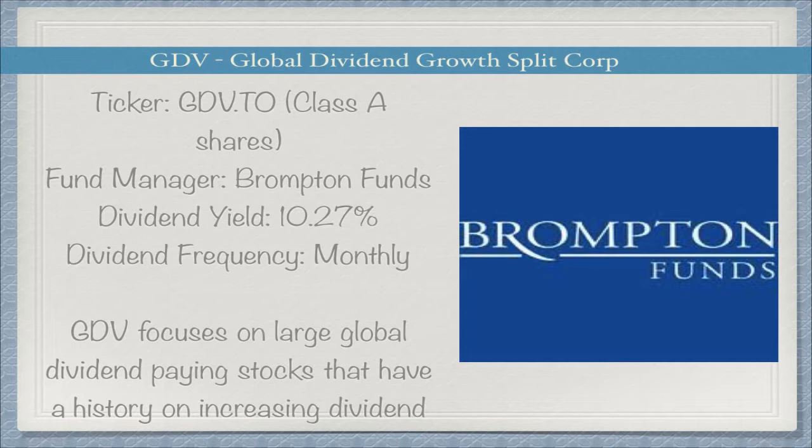Going on to the company's website, GDV is a Global Dividend Growth Split Corp, meaning that it invests in global large-cap companies that have a history of growing their dividends. Under the 'Why Invest' section, we can see it is an actively managed portfolio of large-cap companies on a global perspective. These dividend-paying companies have historically outperformed the broader global equity market with low volatility, providing Canadians the opportunity to diversify in sectors that are underrepresented in Canada, with potential for capital appreciation due to leverage exposure to the portfolio.